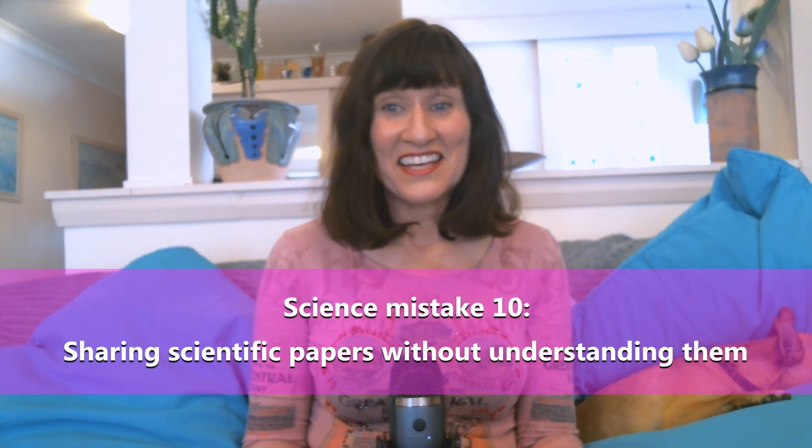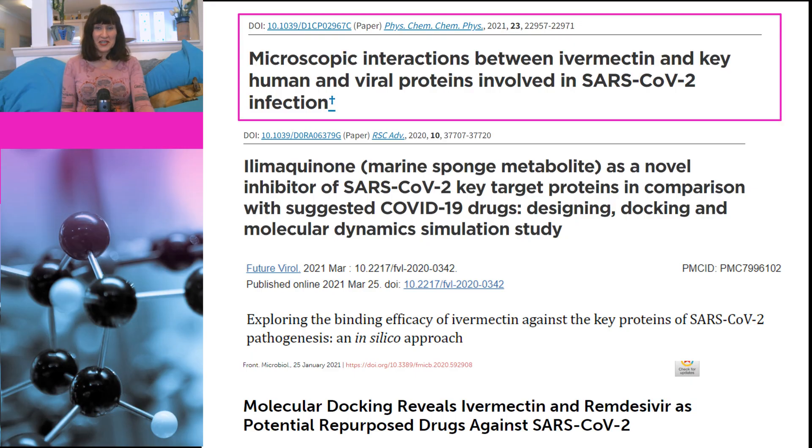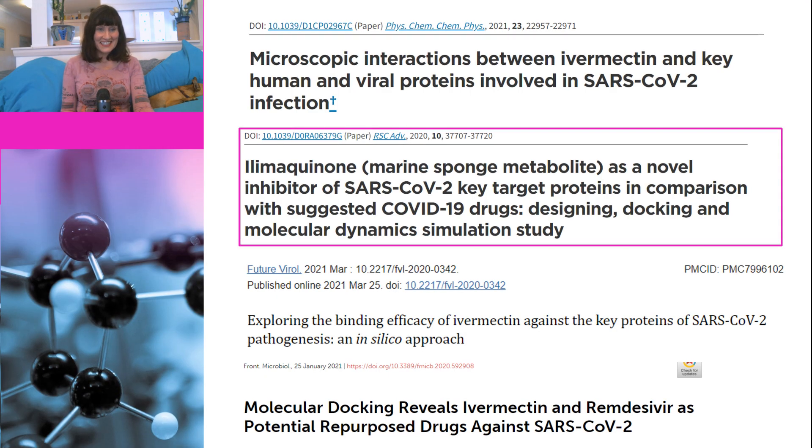Science mistake number ten is quite a doozy: people sharing scientific papers that they just don't understand, and falsely thinking they've found proof that ivermectin actually works. This slide shows four studies I've recently seen touted as evidence that ivermectin is effective. The first one has the title 'Microscopic Interactions Between Ivermectin and Key Human and Viral Proteins Involved in SARS-CoV-2 Infection.' You could be forgiven for thinking they actually looked at these interactions under a microscope, but they didn't — and it wouldn't be possible because ivermectin and proteins are way too small to be seen under any microscope.